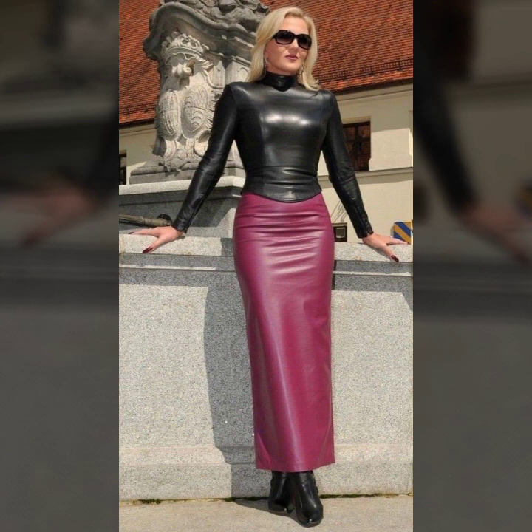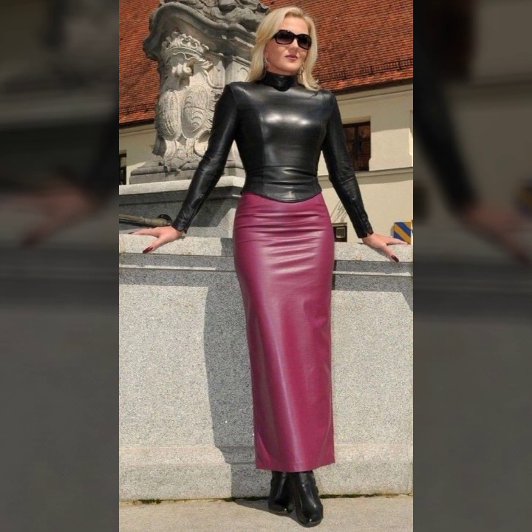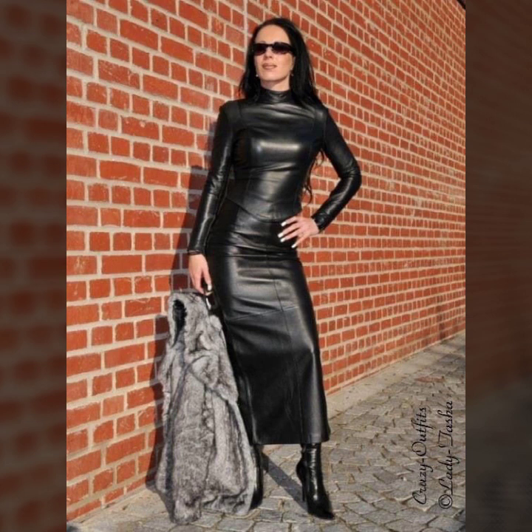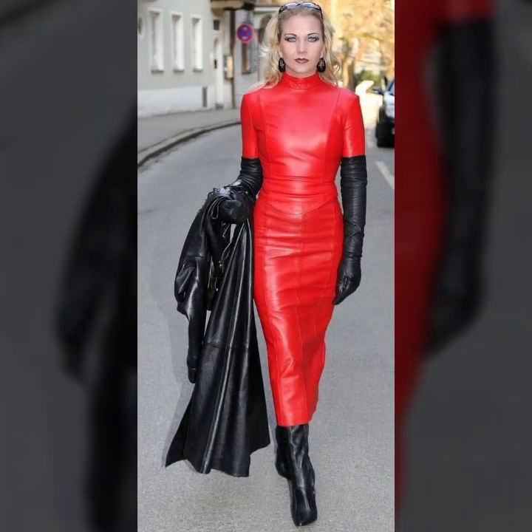Mini skirt, long skirt, hobble skirt. And different colors of leather and different types of leather — simple leather, stitchable leather, shiny leather.